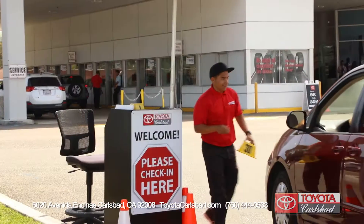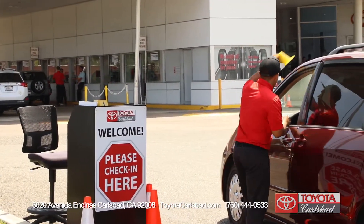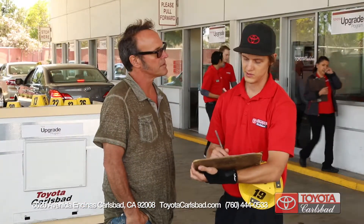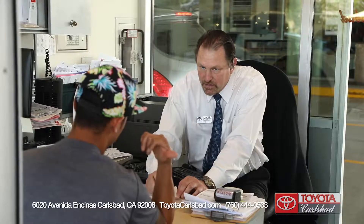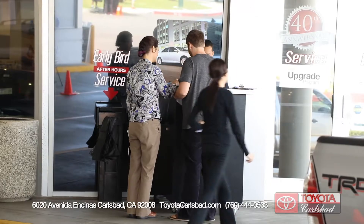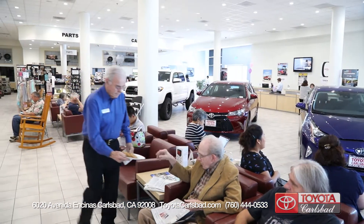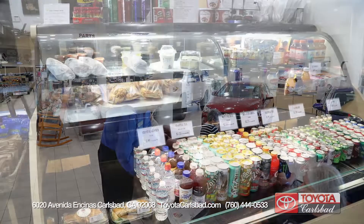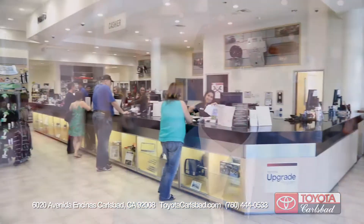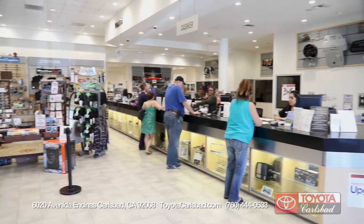As soon as you enter a service drive you'll be greeted by your own personal valet who will take care of all of your needs. We have assistant service managers there to give you all the information you need on your vehicle and to assist you with getting all the proper care. Once you enter our lounge you'll experience incredible amenities created just for you, while your fully certified service technician works on your vehicle. To wrap it all up, we'll offer you a complimentary car wash service.